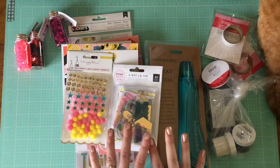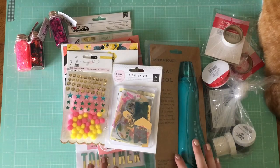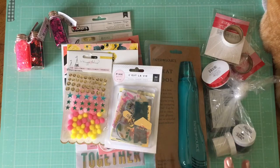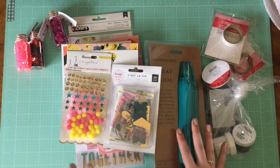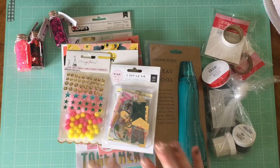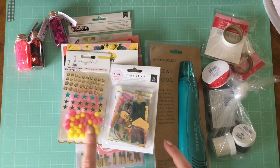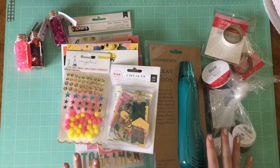Hey guys, welcome back to my channel. Today I'm sharing a quick haul of my crafty-related Christmas gifts, which includes my typewriter. If you've been seeing any of my December daily videos, you'll have heard that I've done some typing and I got a typewriter — I'm so excited. I'm going to show that last because it is definitely the most fun, exciting part of all of this. But I did want to show some of the other awesome things I got as well.